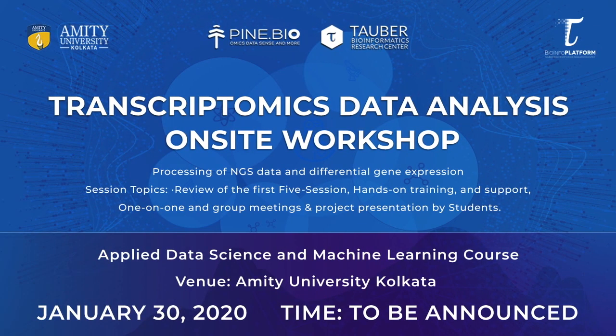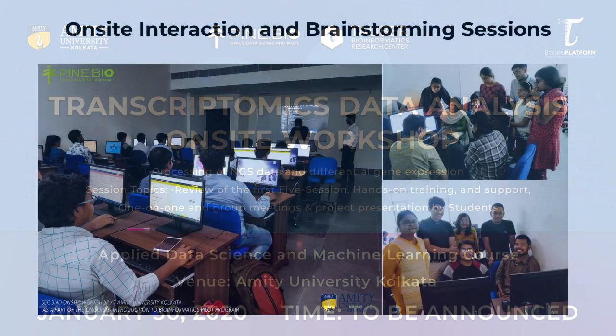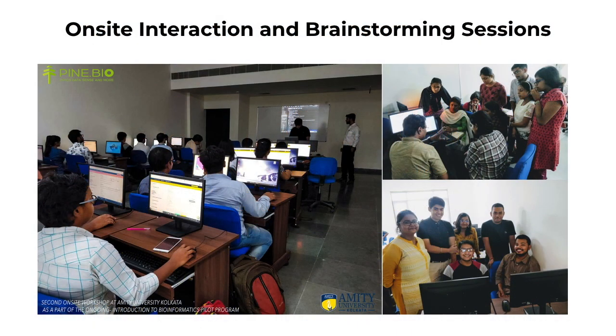On the 30th of January, we will meet for a hands-on workshop at MLT University Kolkata. There we will go through the topics we covered in the previous sessions and review student and faculty bioinformatics projects.